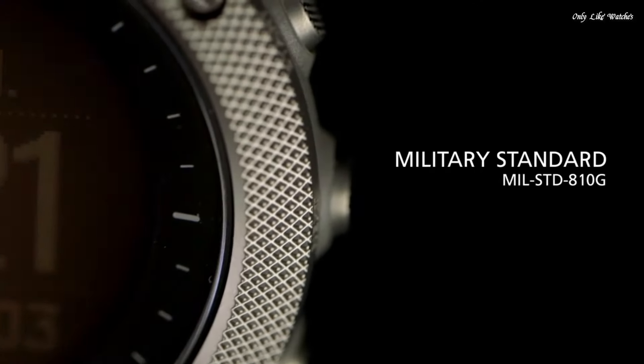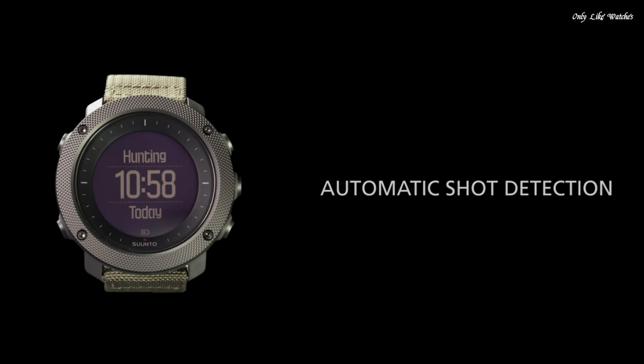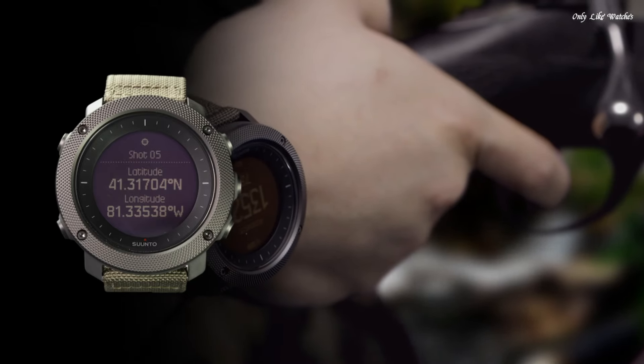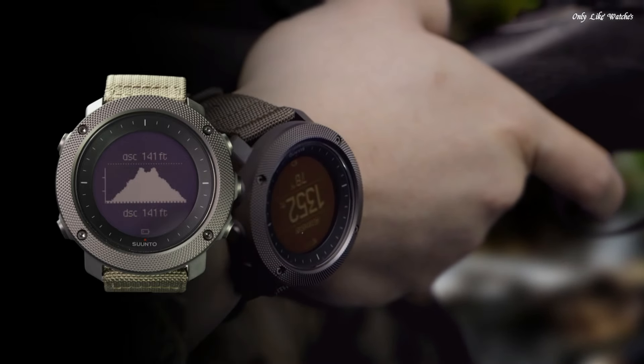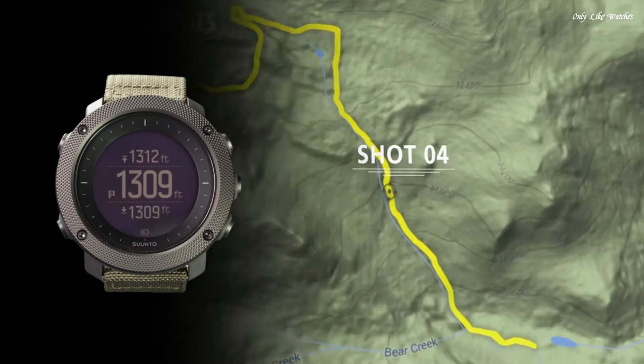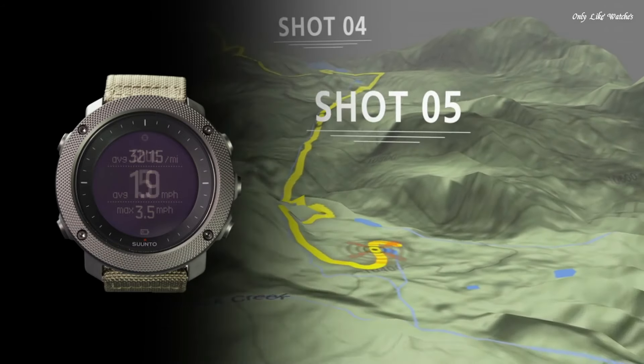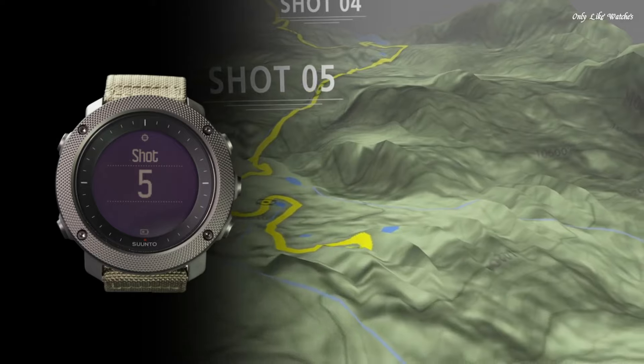Specific fishing and hunting features provide useful tools for your activity, including moon phase calendar, shot detection, sunrise alert, weather trend, and red backlight for nighttime use. Hiking, fishing and hunting modes, sunrise-sunset times and alerts, fishing and hunting specific POI types, moon phases, and moonrise/set times, automatic shot detection.